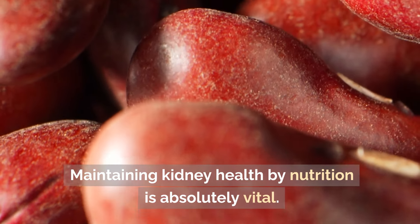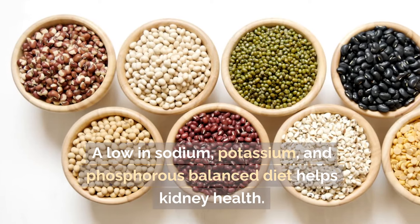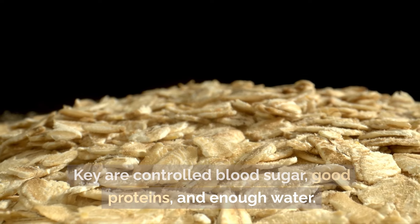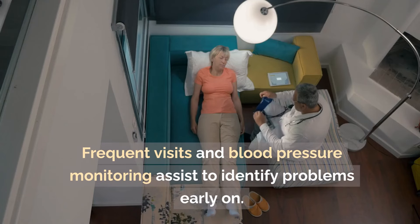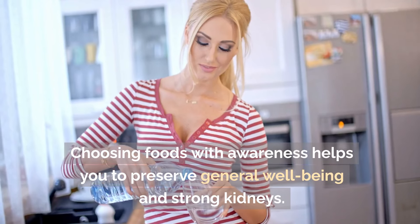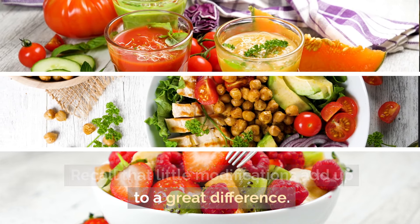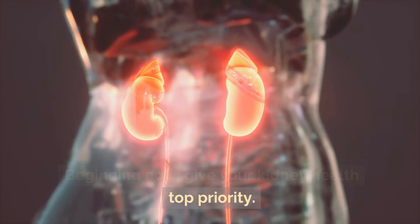Maintaining kidney health through nutrition is absolutely vital. A diet low in sodium, potassium, and phosphorus supports kidney health. Key priorities include controlled blood sugar, good protein sources, and adequate water intake. Frequent check-ups and blood pressure monitoring help identify problems early. Choosing foods mindfully helps preserve general well-being and strong kidneys. Remember, small changes add up to a great difference — start now and give your kidney health top priority.